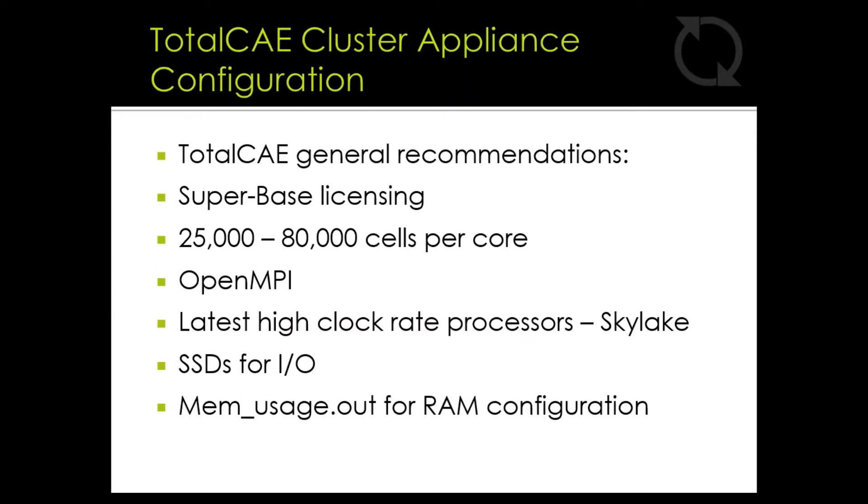Our entire TotalCAE CONVERGE platform sits on top of validated hardware, which is also provided and fully managed by TotalCAE. We follow many best practices when architecting HPC solutions, including providing an adequate number of cores per cell, utilizing OpenMPI, recommending the latest high clock-rate Intel Skylake processors, SSDs for I/O requirements, and reviewing memory configurations to customize our turnkey offering for your specific CONVERGE models.